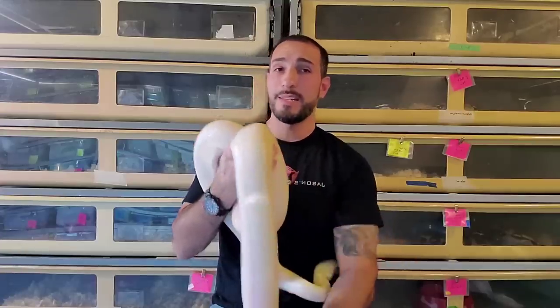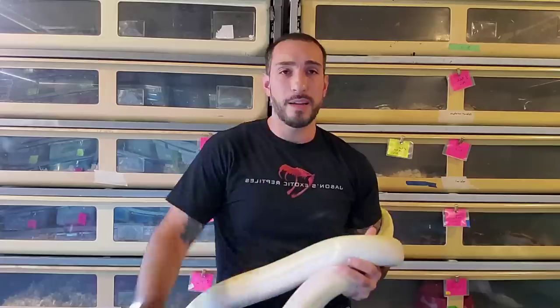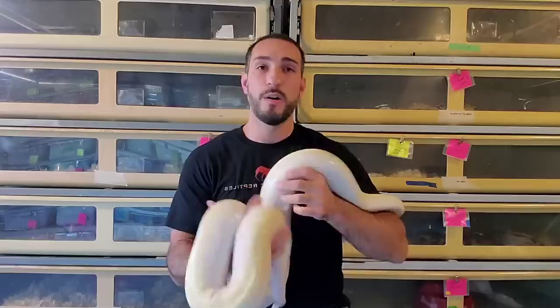That is something we always want to avoid, and this is for any size snake. This is an 8-foot Burmese python, but this could happen with a tiny milk snake — any snake that constricts your neck has the ability to make you fall on the floor and drop.